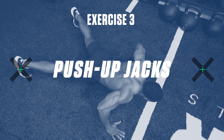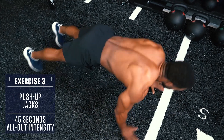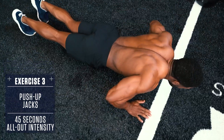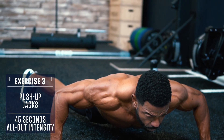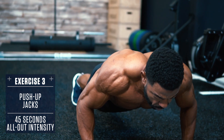Exercise 3 — Push-up Jacks: Keep your body straight like a board, brace the core, lower down under control, then push explosively up to the top. Once at the top of the push-up, hop your hands and feet out wide, then hop them back into a standard push-up position, lower under control, and repeat.